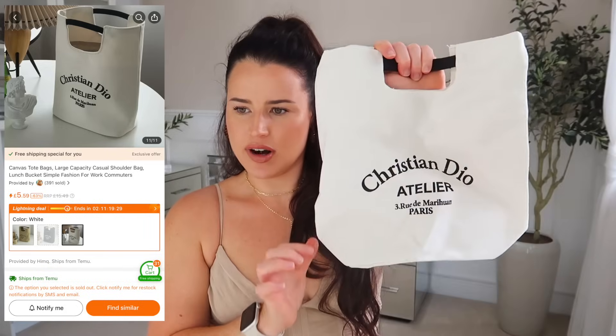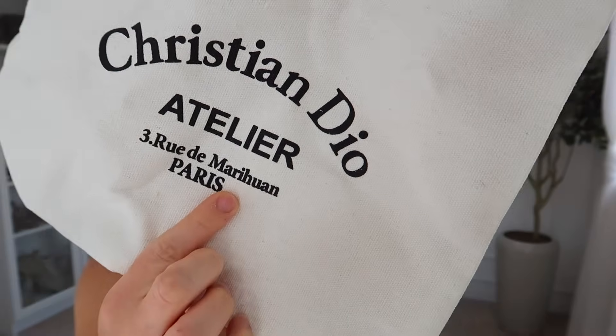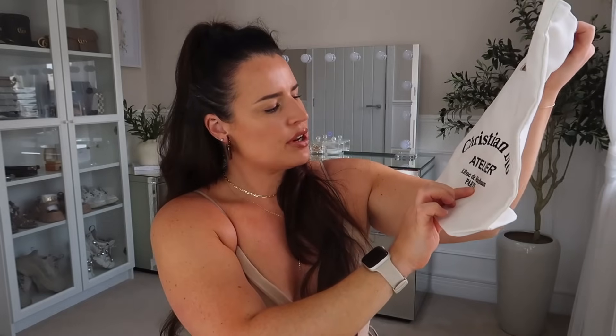I forgot I ordered this. This is another questionable item — you will 100% know the logo when you see what they've tried to print on here. Canvas bags are really handy for summer, so I ordered this purely because I was curious if it was going to have a full logo or not. This is what has arrived — it could do with a little iron — but I can confirm it does not fully say the brand name that we all know it's emulating.